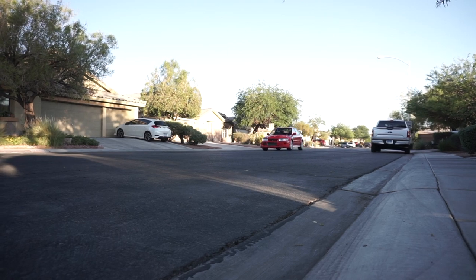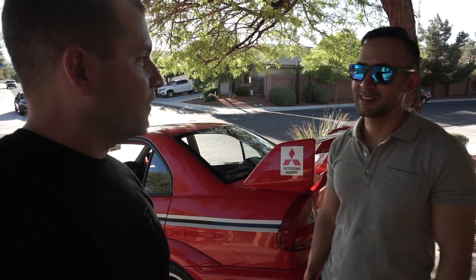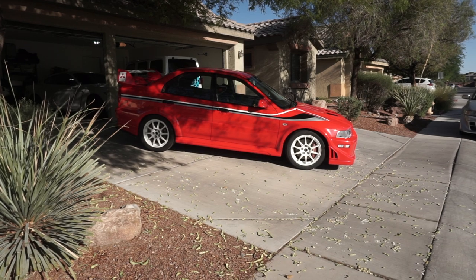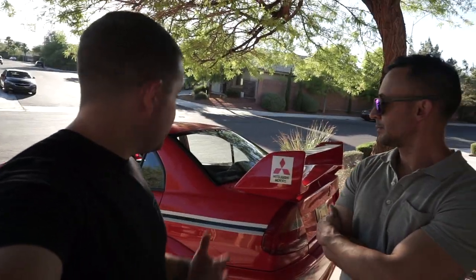That one was fully built for track. This one I want to keep more street friendly, but a little more fun than stock. So you obviously know your EVOs and you've definitely modded quite a few of them. On this one, what is done to it? I'm just getting started. First thing I did was put an RS diff in there and the RS short ratio gearbox. Other than that, it's got a twin disc clutch, and the interior just came with the different seats.